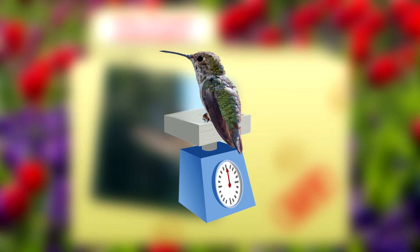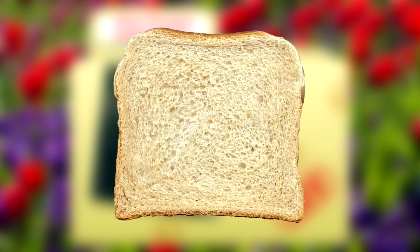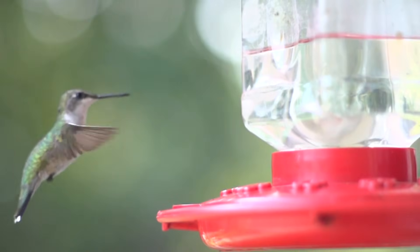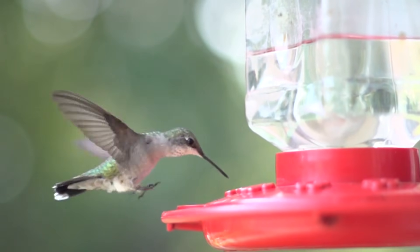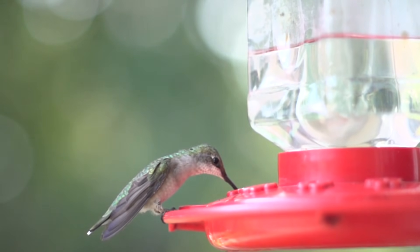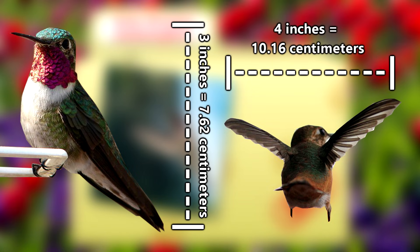Ruby-throated hummingbirds are incredibly small, weighing only a tenth of an ounce — that's like a tenth of a slice of bread. You would need ten hummingbirds to balance out a scale with a single slice of bread on the other end. They are hollow-boned birds, which makes weighing next to nothing fairly easy, but still, ten hummingbirds equals one bread. They're around three inches from beak to tail, and their wingspan is around four inches.